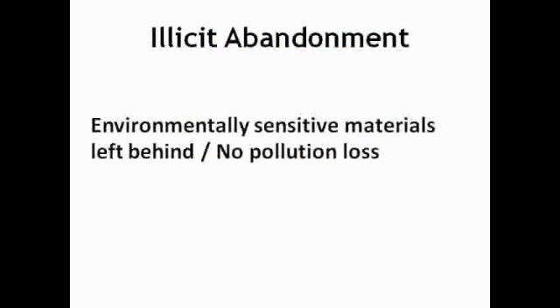Illicit abandonment. We learned about this one a few years ago when the economy took a dive and a landlord had a tenant that went out of business and left behind raw materials. These materials were not contaminating the facility,